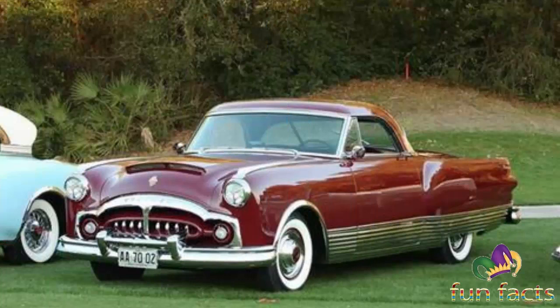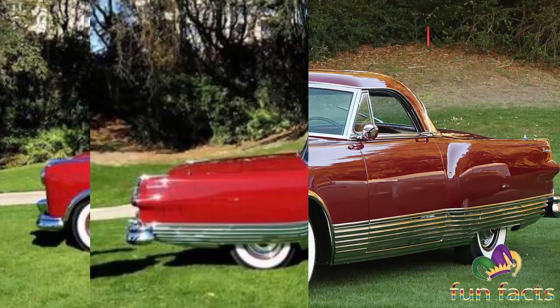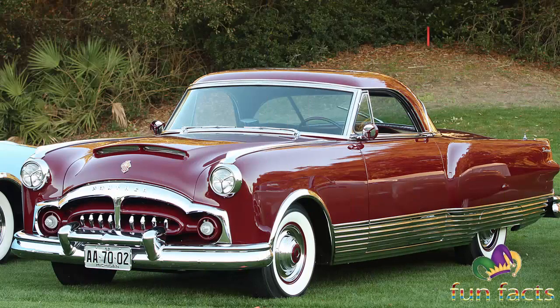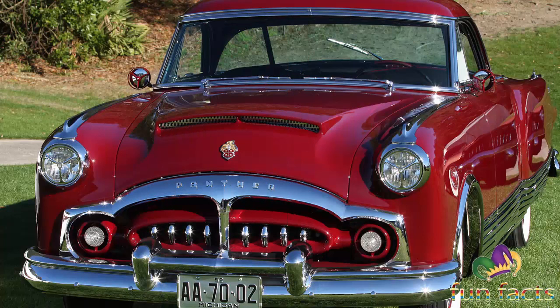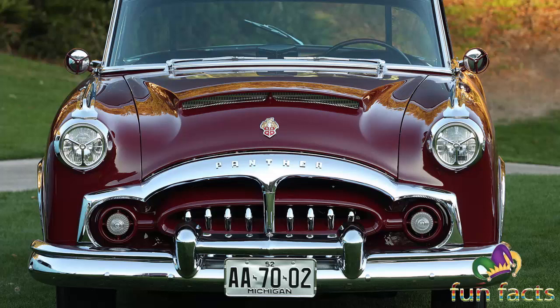In 1952, Packard's director of styling Edward McCauley and chief engineer Bill Graves were searching for Packard's new design direction. They came up with this Special Speedster, built on a 1951 Packard 200 Deluxe sedan platform. They reduced the cockpit area and lengthened the rear deck to make a dramatic speedster. To enhance the theme, they added huge sill plates which ran the length of the car.